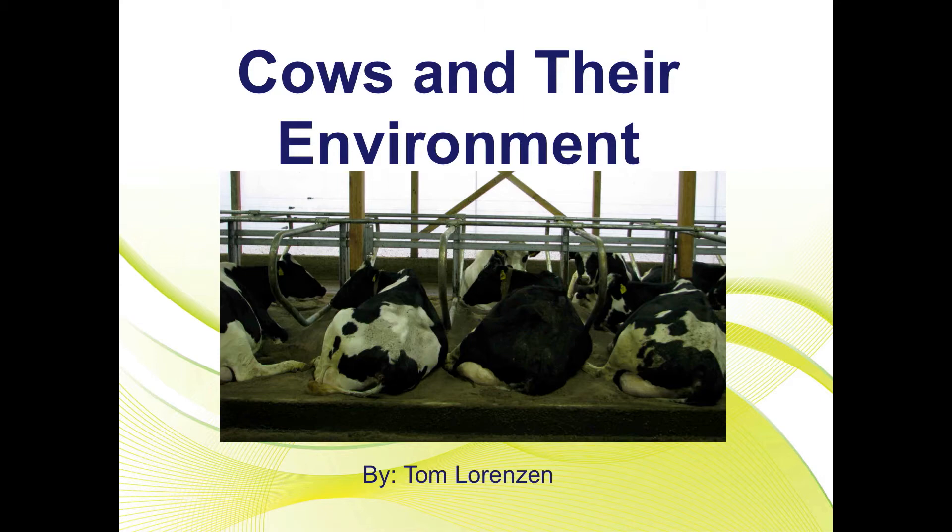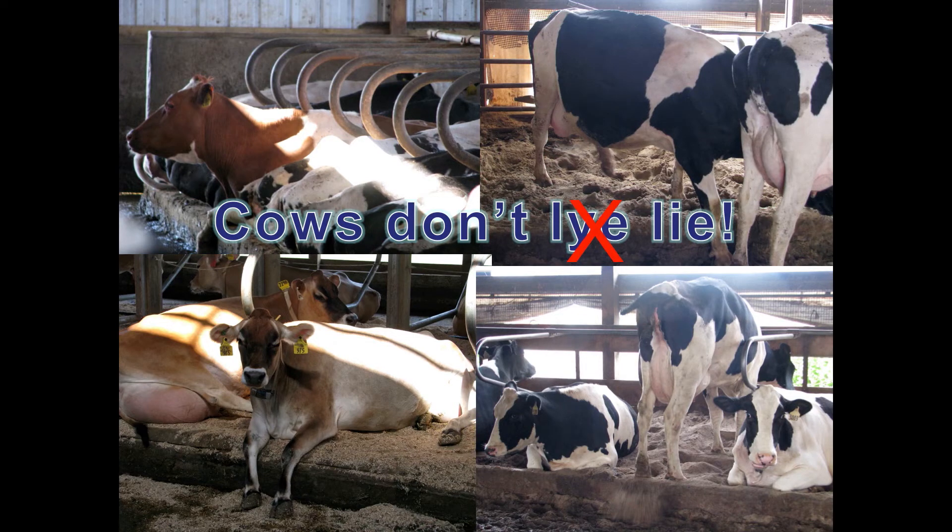I say cows don't lie. What do you see? Cows lying backwards are turning away from stall features that they dislike, and pointing to open space needed for freedom of normal motions.